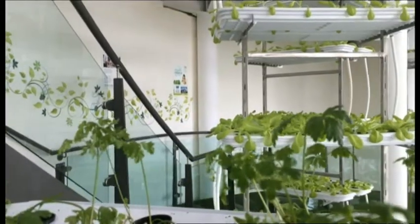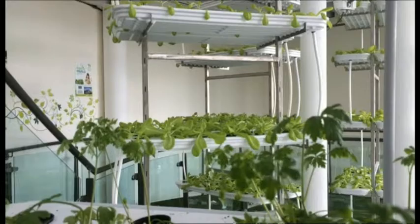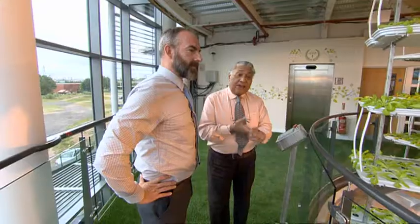Once we've got used to it and done a few crop cycles, I think we're going to have some very interesting results. This is a plant's-eye view as they slowly drift around the lobby. If you're wondering why they move at all, it means the plants are evenly exposed to the artificial light and they grow up nice and straight.